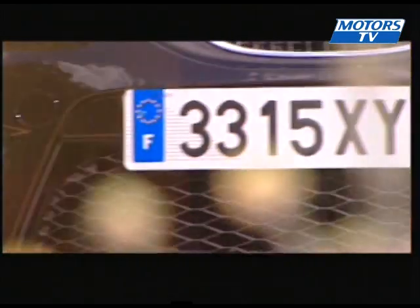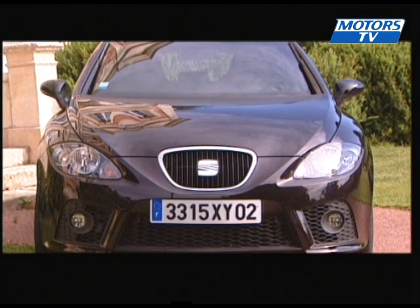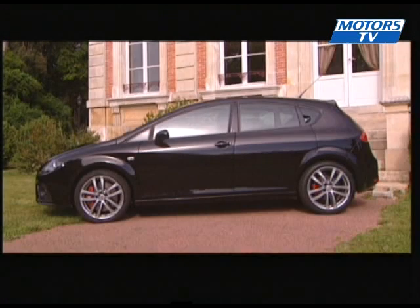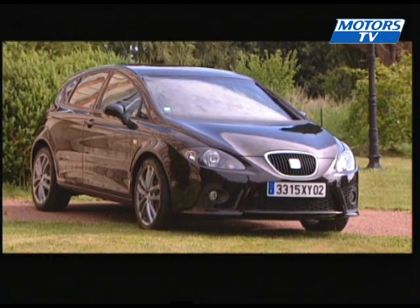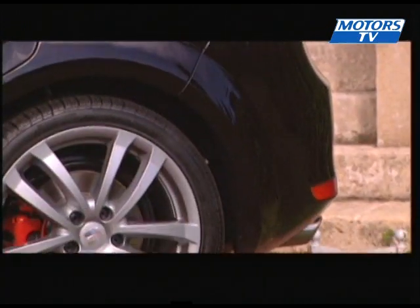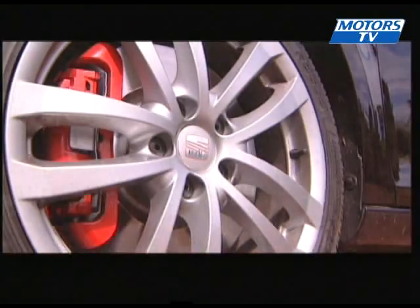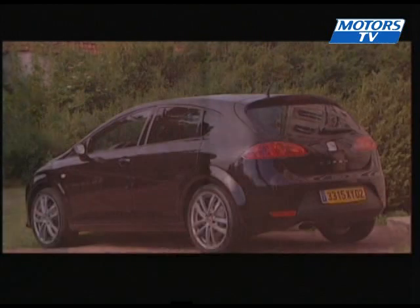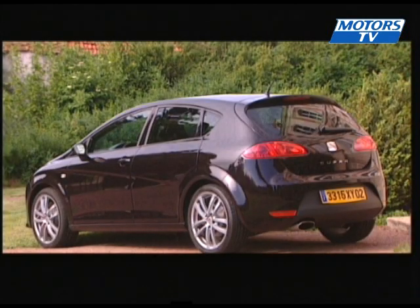Aesthetically, the transformation is discreet, even though the Leon name is gone and replaced with the Cupra badge. It has been lowered by some 14 millimetres, and has specific front and rear bumpers. Its coupe look is accentuated by the camouflage rear door handles. The Cupra sits on 18-inch wheels and has very sporty red-painted brake calipers and a polished exhaust pipe.